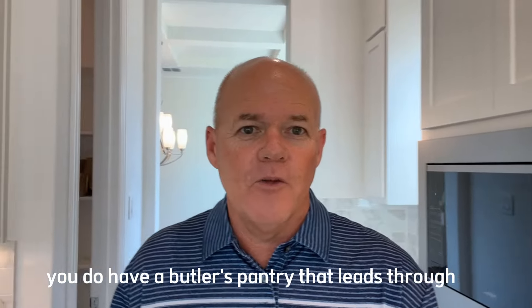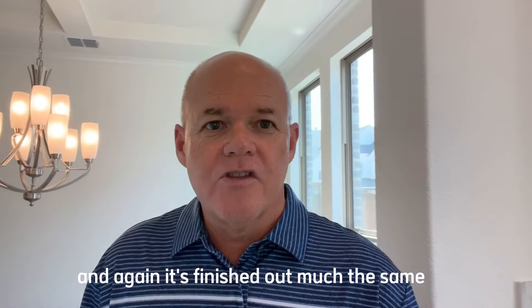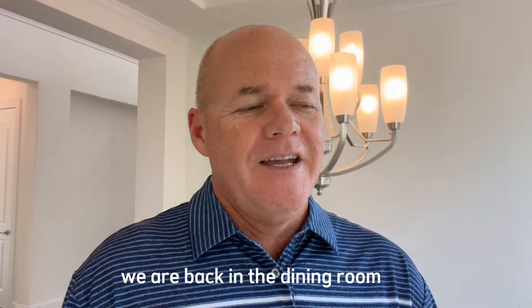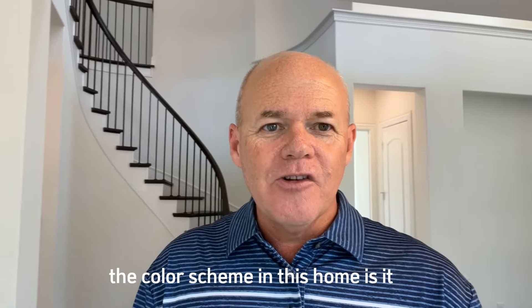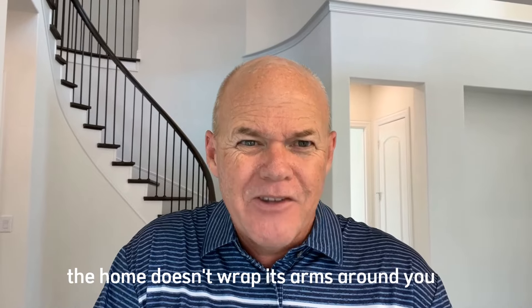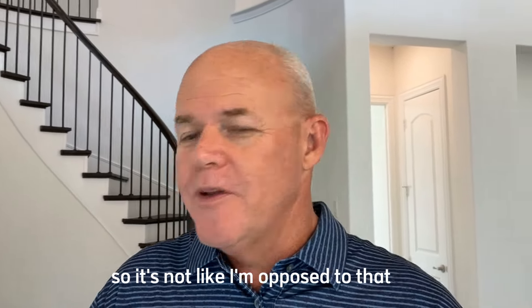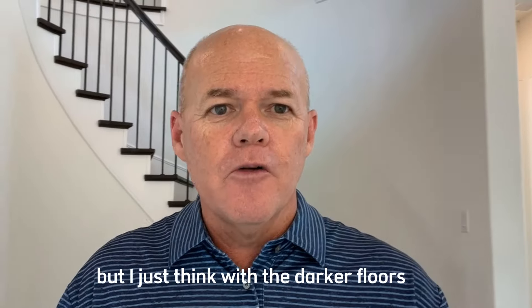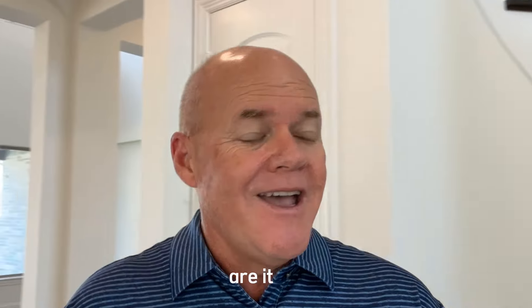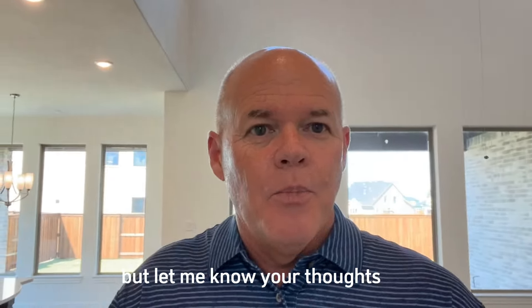Adjacent to the kitchen you have a butler's pantry that leads back into the dining room, finished out much the same. As we come back into the dining room, the color scheme in this home is cool — it doesn't exude warmth. The home doesn't wrap its arms around you. It's done in cooler colors, and with the darker floors and the way the finishes are, that may be one of the reasons this home has not gone under contract yet.